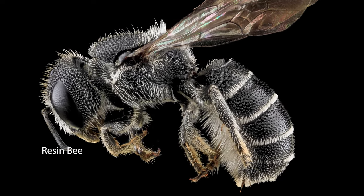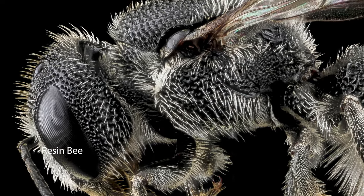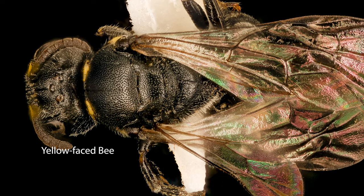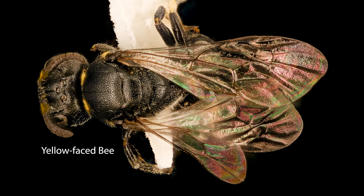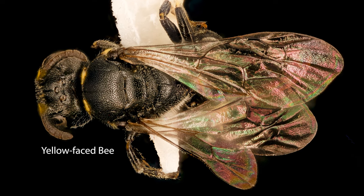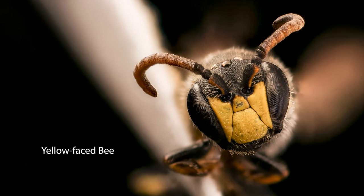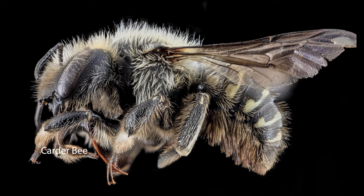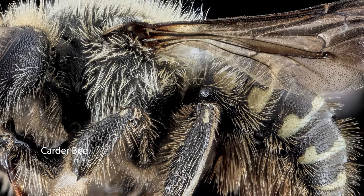We may also see the resin bee, which flies all summer. With just 11 types in all of North America, they use plant resin to construct cells and are small black bees with short white hair. Yellow-faced bees fly all summer and are unique because they make their nests without any foreign materials — instead they secrete a clear cellophane-like film from glands on their bodies. Adults are tiny, hairless, and glossy black with yellow markings on their head. Carter bees fly all summer, collecting hairs off fuzzy plant leaves to make a woolly lining for their nests, and adults are black with yellow markings. We may also see a native wasp, which stocks its cells with things like aphids, caterpillar, or beetle larvae.